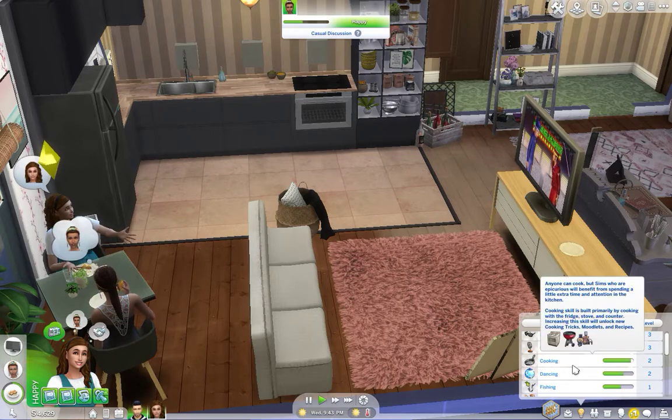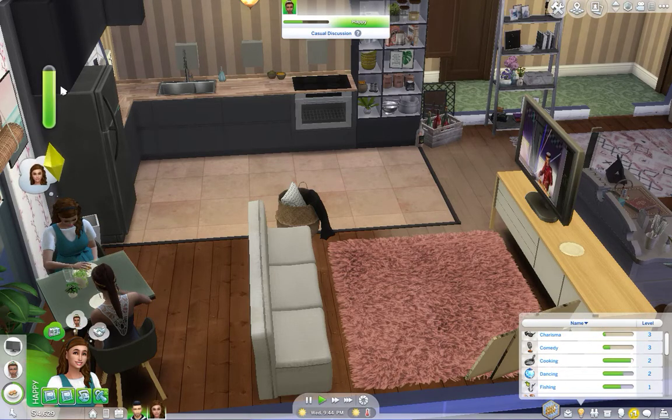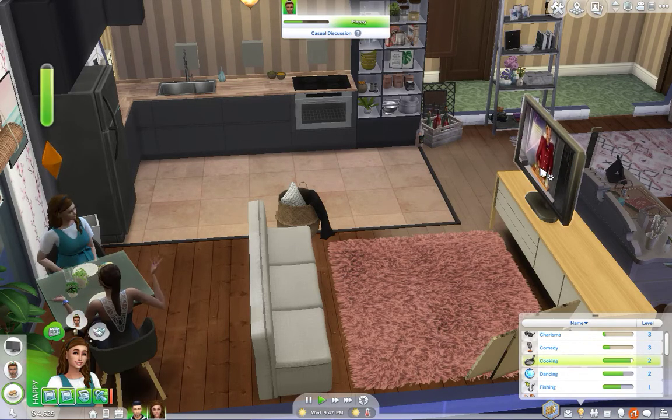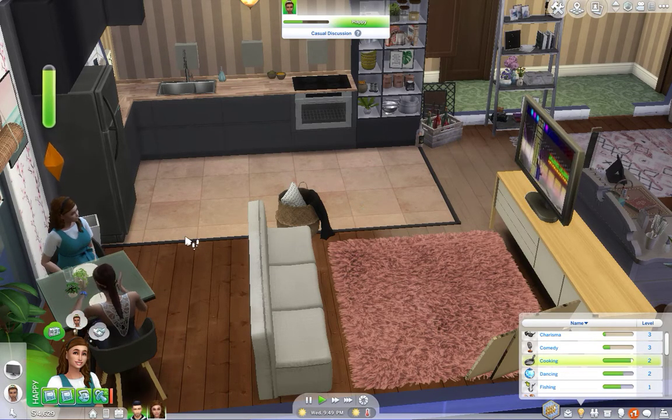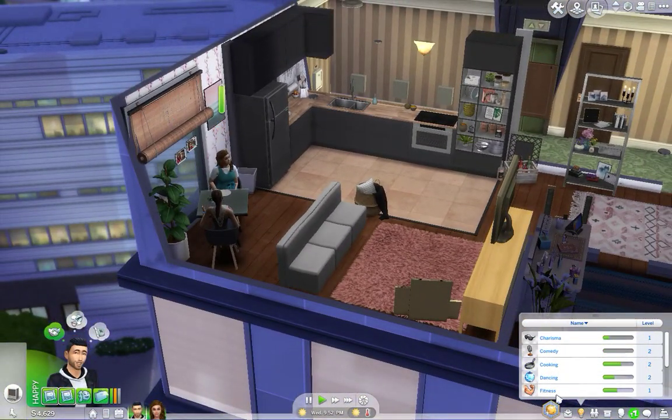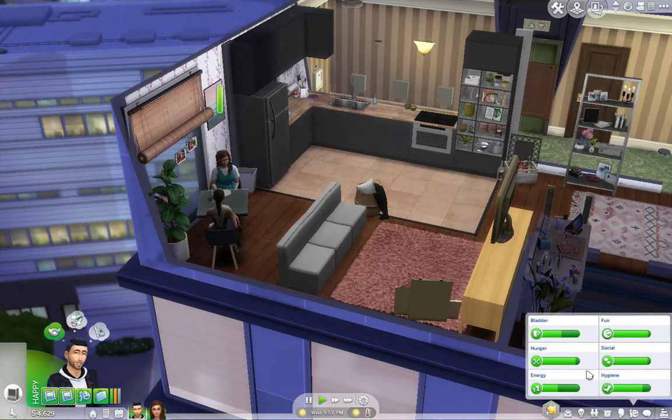Where is the cooking skill? Cooking is right here and it's not really increasing. What the hell? Oh okay, there we go. Let's go.